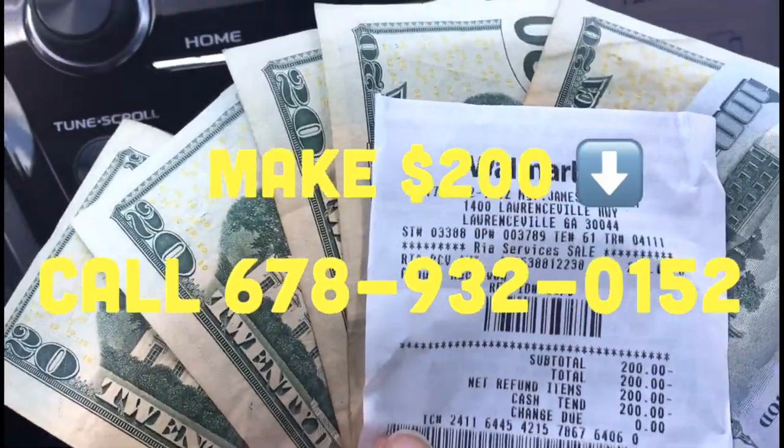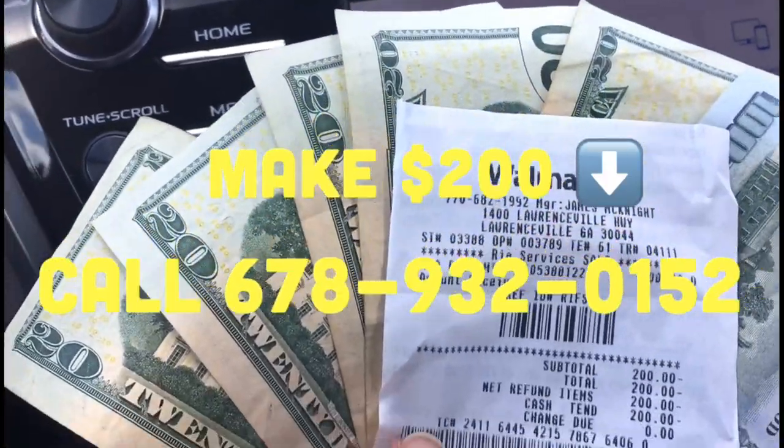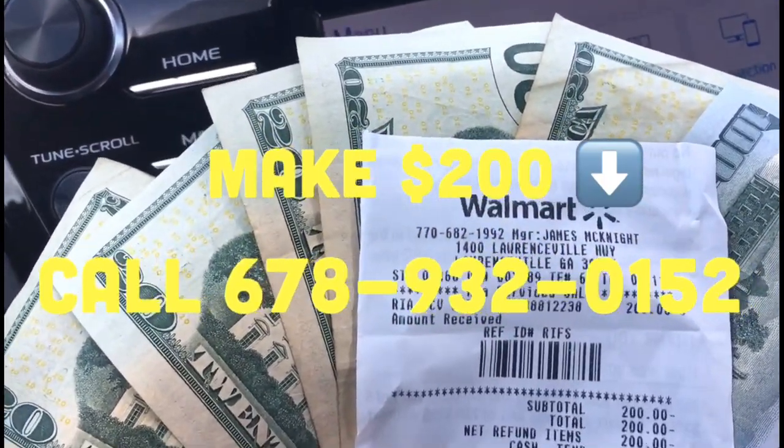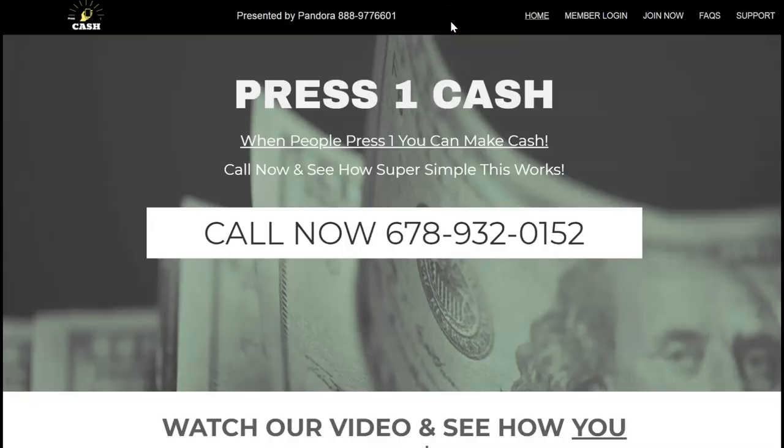I'm going to put the link below and the phone number — actually, call the number 678-932-0152, go through my rotator, and get signed up with Press One Cash today. That's how you make sales with Press One and The Conversion Pros together, and I can show you how to do the same thing. He's already under me in The Conversion Pros too, so I'm making 25 bucks from him there on top of the 200 from Press One. Click the subscribe button, the notification bell, and I look forward to working with each and every one of you — have a blessed day!